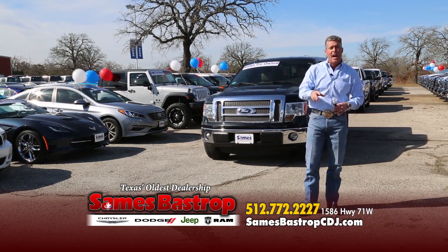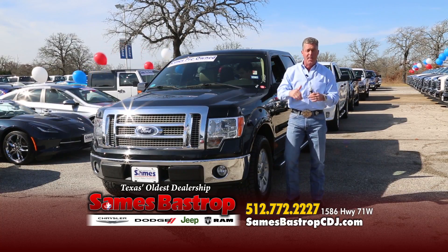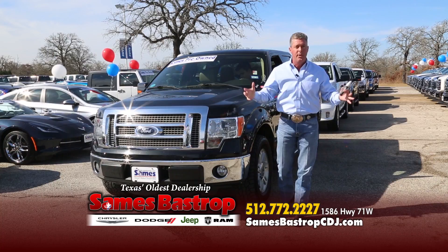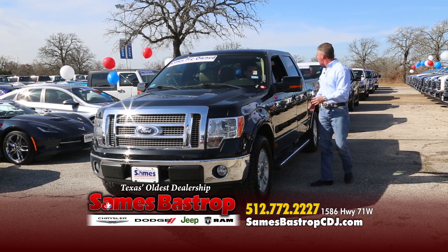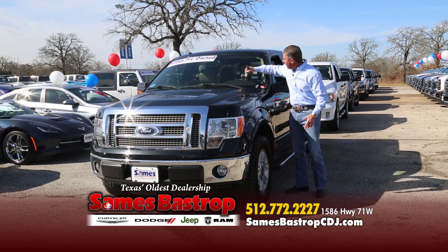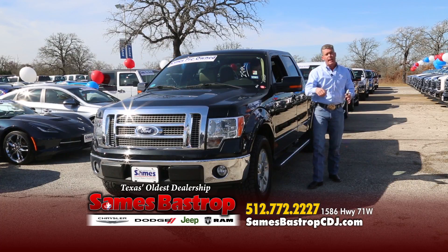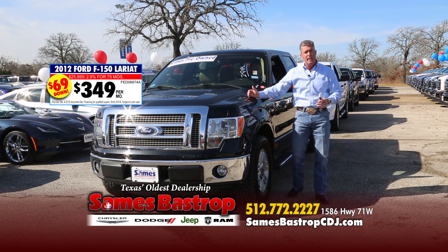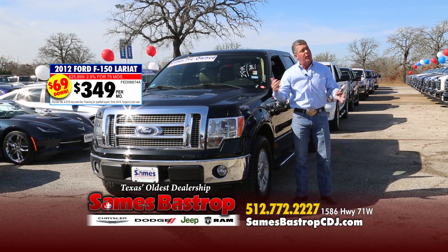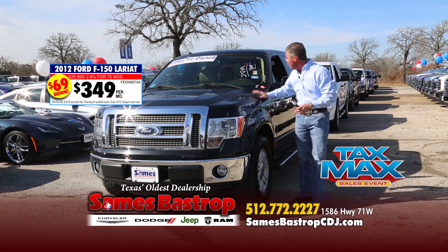Randy helps us put this event together every single weekend. I've got another 2012 Lariat — loaded with leather, captain's chairs, center console, shift, alloy wheels, everything you can imagine. The most important thing to most folks is the payment. You give me $69 down, you can take this truck home today and I'll get you to a payment of $349 a month. Look what you're driving for $349 a month with only $69 down. Or put more money down to lower your payment, or file your taxes right here at the dealership.